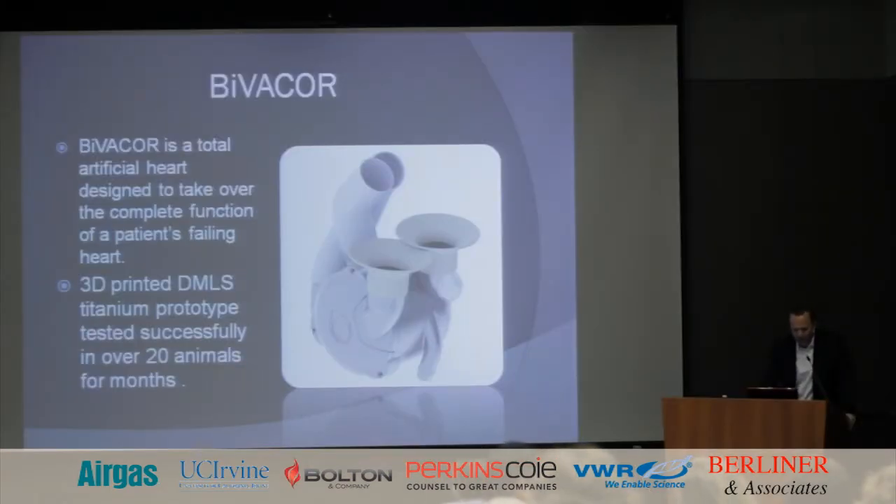Here's a picture of the Bivacor artificial heart — that's basically what the device looks like. It's a 3D metal-printed titanium artificial heart. They're testing on cows now, but it's pretty neat stuff.